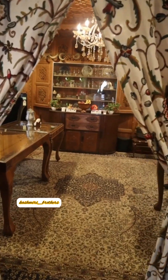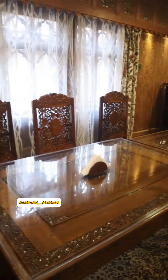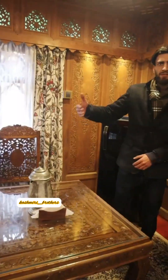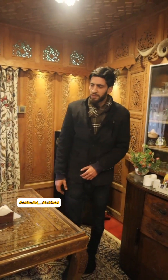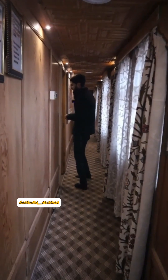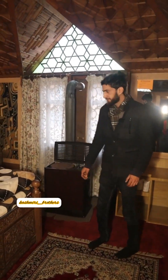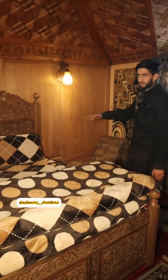This is our dining area. We can have breakfast, lunch, and dinner here. Let's see what is inside the rooms — these are our heritage rooms.